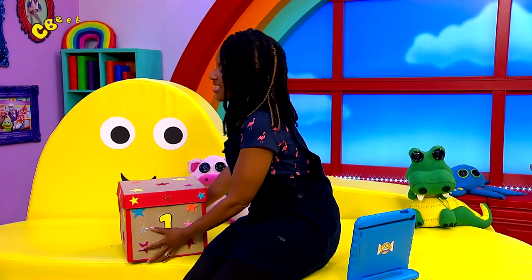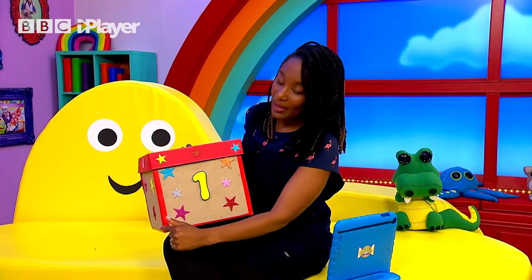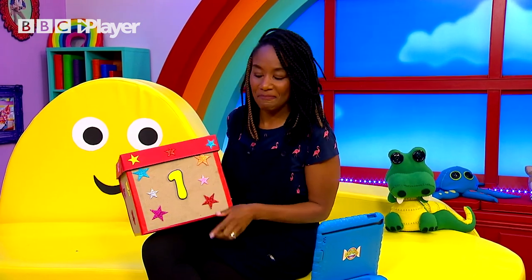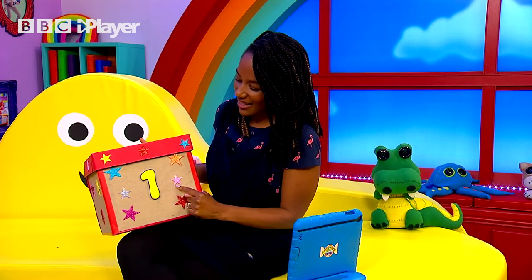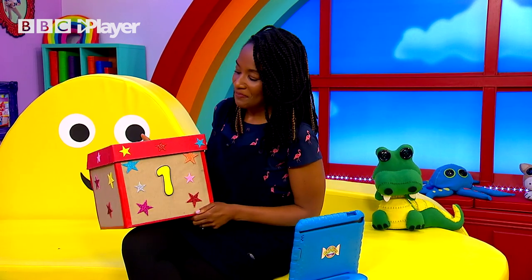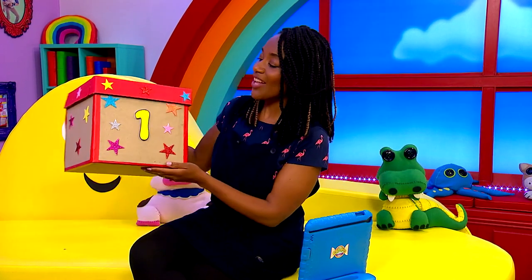Wow, this is a pretty big box. It's got a lovely red line going all the way round and a big number one. I can see some stars. Shall we count them together? One, two, three, four, five, six, seven, eight, nine. Nine stars on the front. Now this shape on the front is a square, and there are actually six square faces on the shape, which makes it a cube.